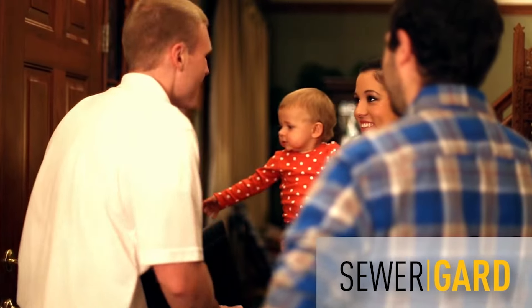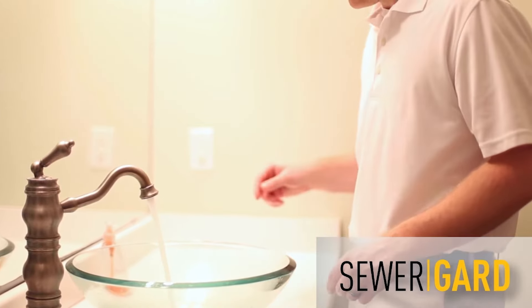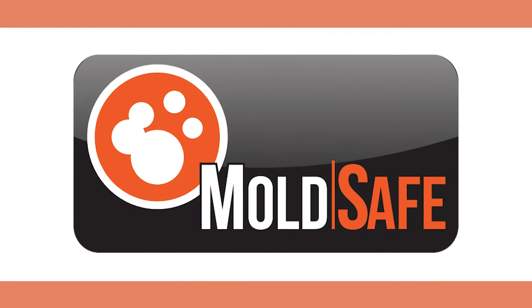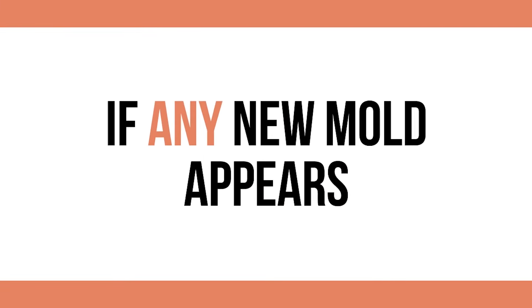Our Water and Sewer Protection Plan, Sewer Guard, covers both main water and sewer collapses and breaks, as well as leaks for 125 days after the inspection. We also inspect your home for visible mold. Our Mold Safe Warranty covers your home for 125 days if any new mold appears.